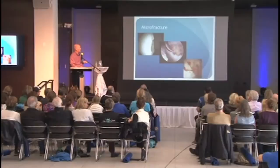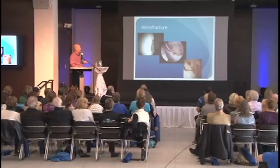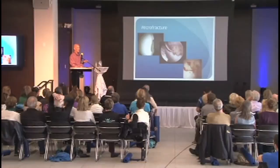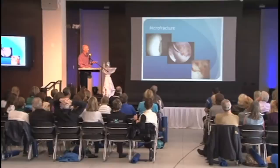If there's an unfortunate pothole in the femoral head or socket where there's exposed bone, we can perform microfracture — poking little holes in the bone to allow bone marrow contents, stem cells, and growth factors to form a blood clot that fills in the defect. Over many months this becomes a substance that's not as durable as cartilage, but it's better than having nothing there.